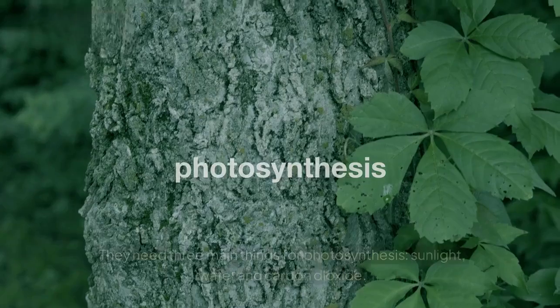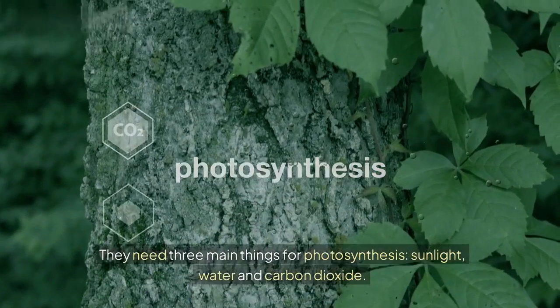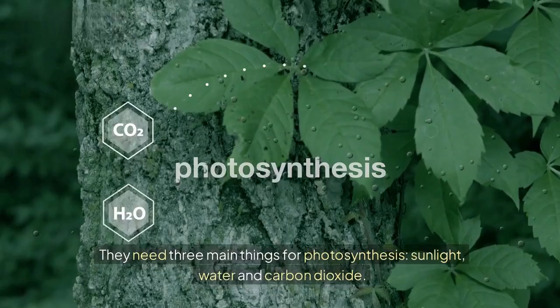Let's start with what plants need. They need three main things for photosynthesis: sunlight, water, and carbon dioxide.